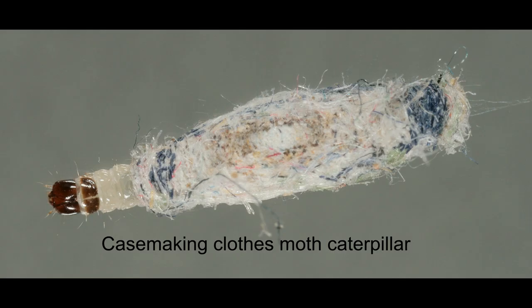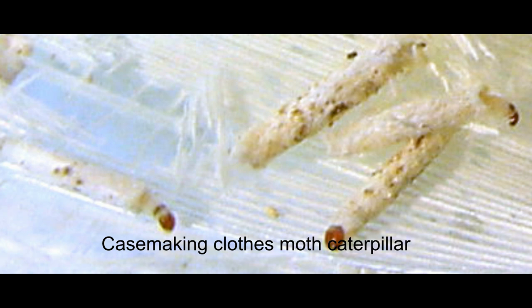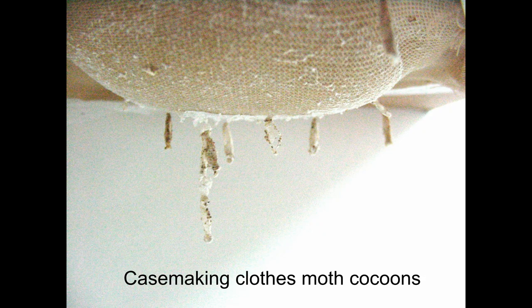Looking at the cocoon stage of the moths, case-making clothes moths will often crawl up to the ceiling or to the underside of a shelf directly above where they are feeding, just prior to turning into a cocoon. You can find their cocoons dangling downward like bats in a cave.